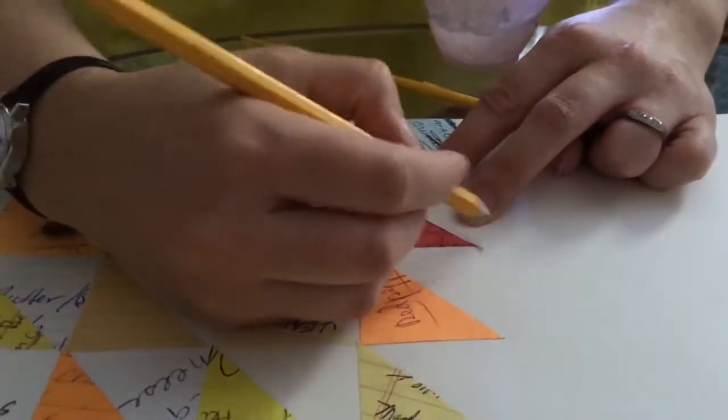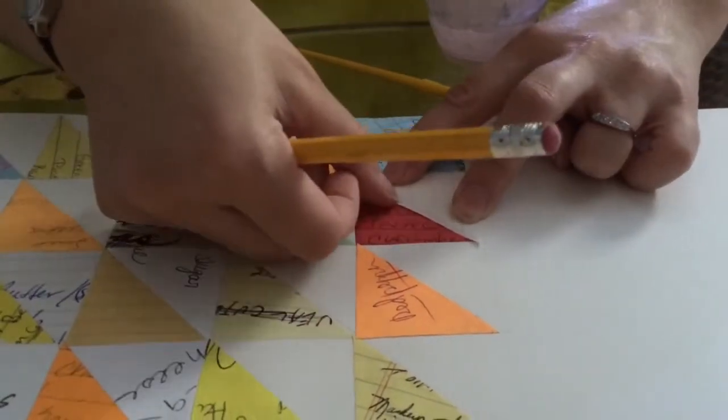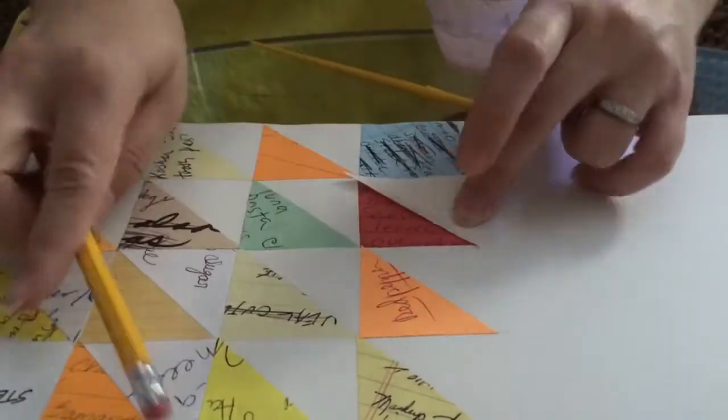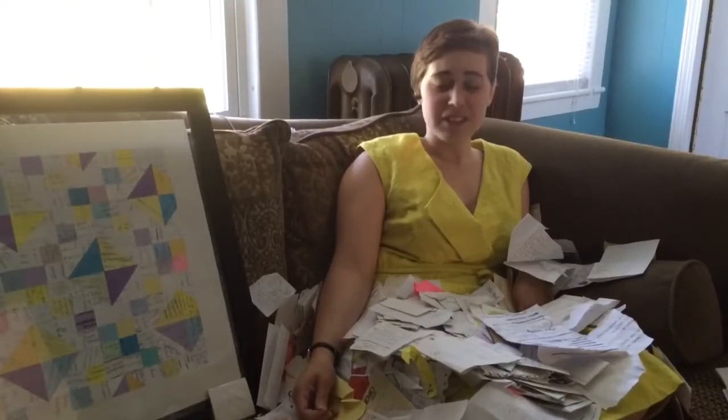I made 3D pieces, and I made other collage pieces. It's fun and interesting, and it's really funny to read all the lists.